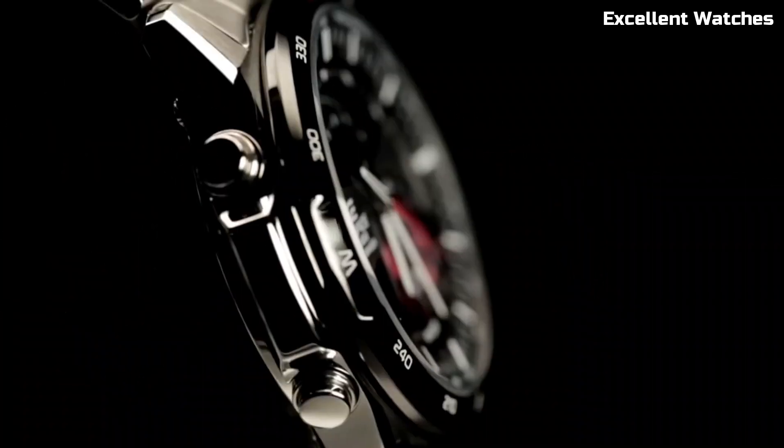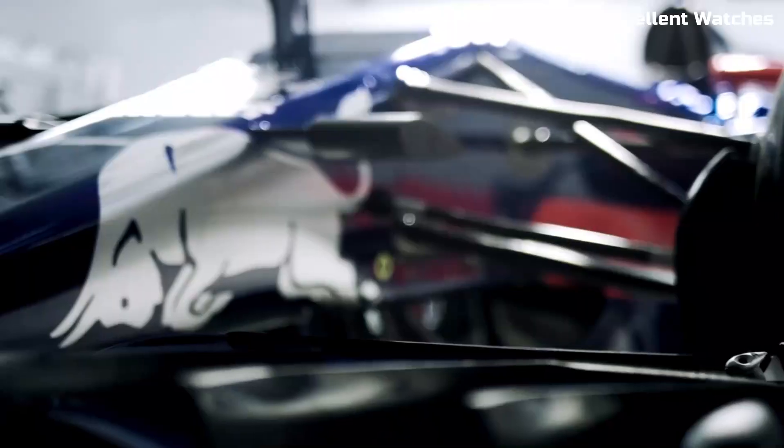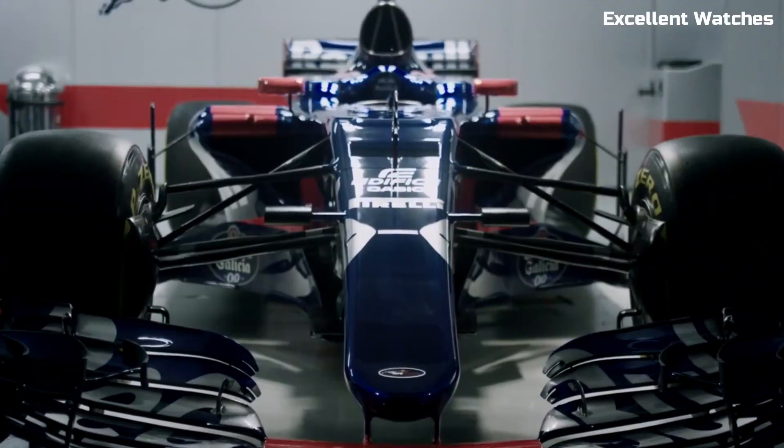Hello, guys. Welcome to our carefully curated list of the Casio Edifice watches. Join us as we unveil the best Casio Edifice watches that redefine innovation and style.